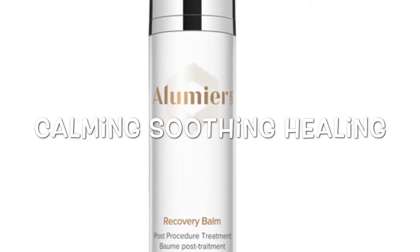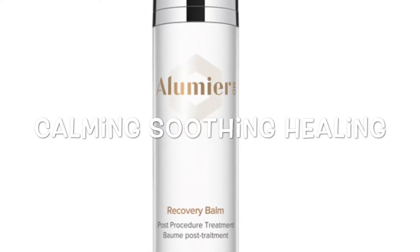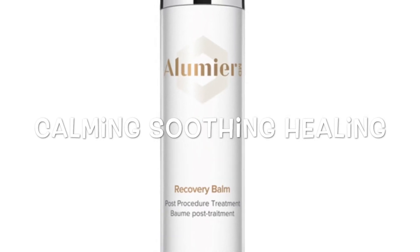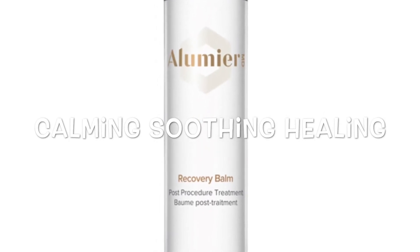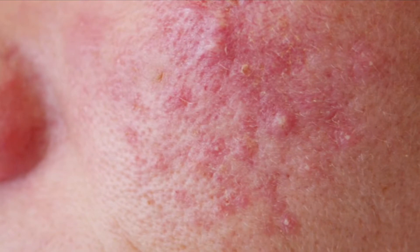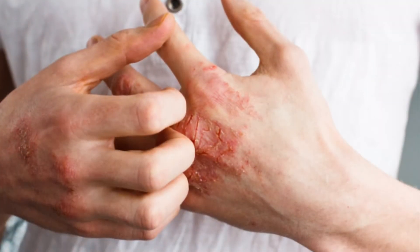Your Recovery Balm is your intensively hydrating, calming and soothing moisturiser. This would be more suitable for your real problematic rosacea, eczema, sometimes acneic, weather damaged, really irritated skins.